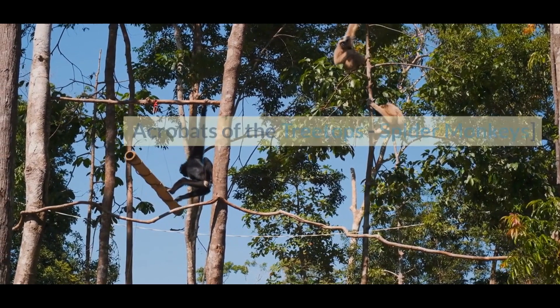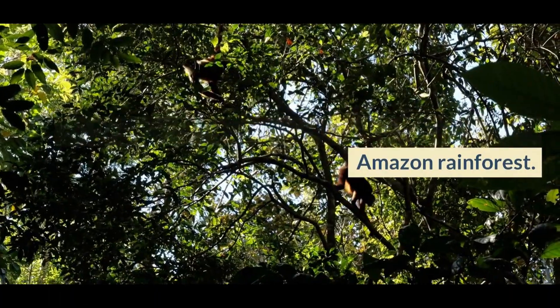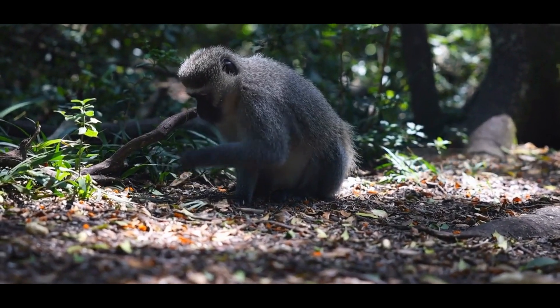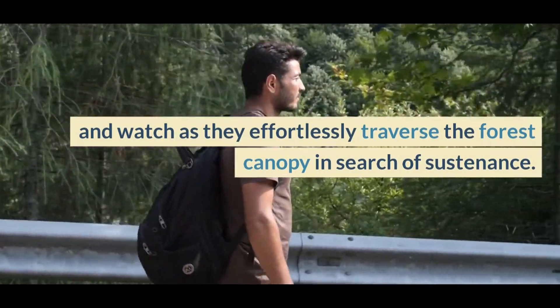Acrobats of the Treetops — Spider Monkeys. Swinging through the treetops with unmatched agility, spider monkeys are the true acrobats of the Amazon rainforest. These highly social primates rely on their dexterity to navigate the dense jungle and locate their primary food sources. Discover the fascinating dynamics of their societies and watch as they effortlessly traverse the forest canopy in search of sustenance.